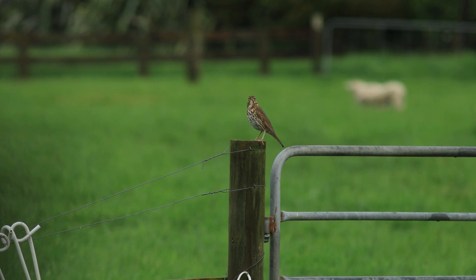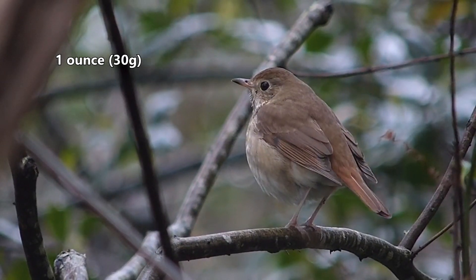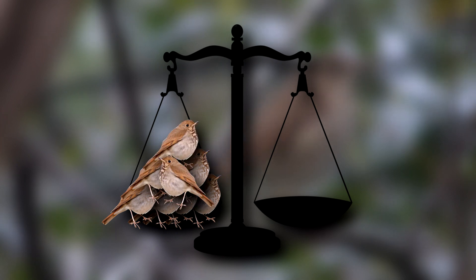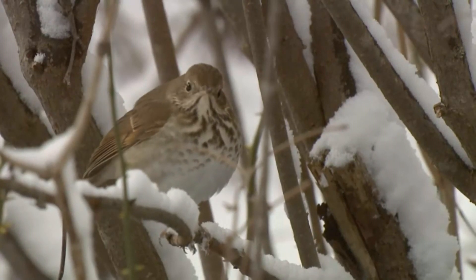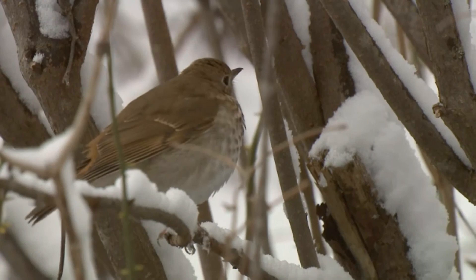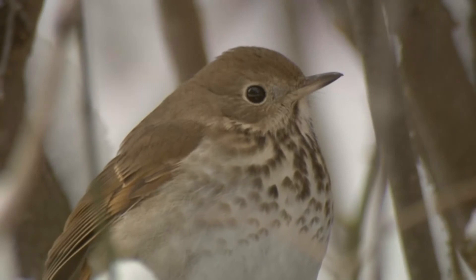Today on Animal Fact Files we're discussing the hermit thrush. These birds are on the smaller side of the thrush family, reaching about 6.7 inches in length and weighing a whopping ounce in weight. It would take a pile of almost 200 hermit thrushes to balance out a scale with Chester on the other end. Hermit thrushes are solid brown across their back and wings, pale along their belly, and have dark brown spots on their breasts. They also display a pale ring around their eyes.